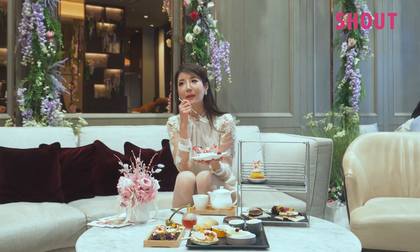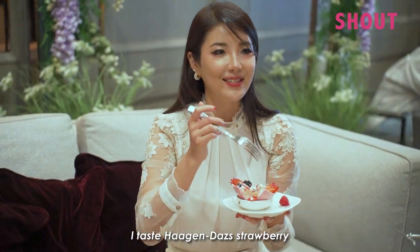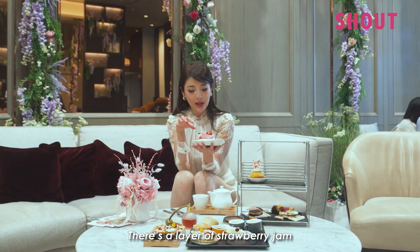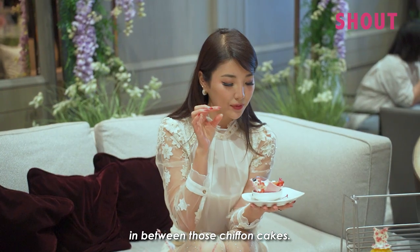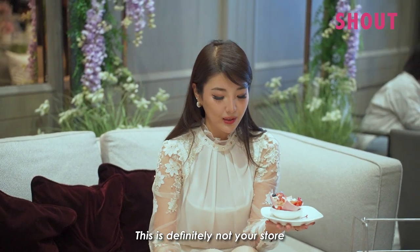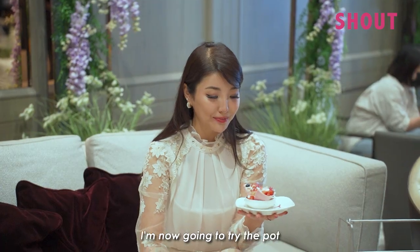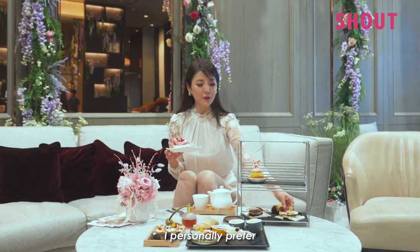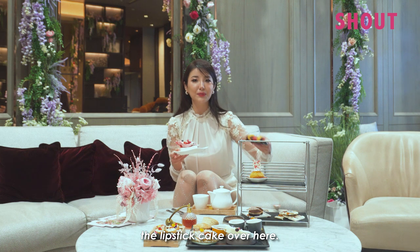Wow, this is really good! It tastes like Häagen-Dazs strawberry — so fresh. There's a layer of strawberry jam in between the chiffon cakes, and this is definitely not store-bought strawberry jam. I also tried the pot with strawberry chocolate — it's good, but I personally prefer the lipstick cake over here. So far that's my favorite.